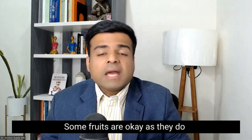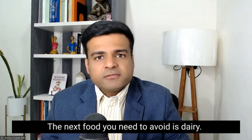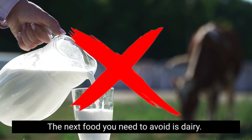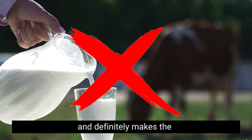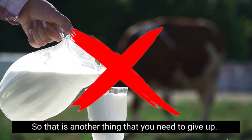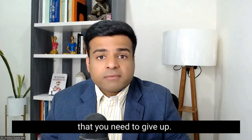Some fruits are okay as they do add value by giving vitamins and minerals. The next food you need to avoid is dairy. Dairy is very inflammatory to your thyroid and definitely makes the hyperthyroidism symptoms worse. So that is another thing that you need to give up.